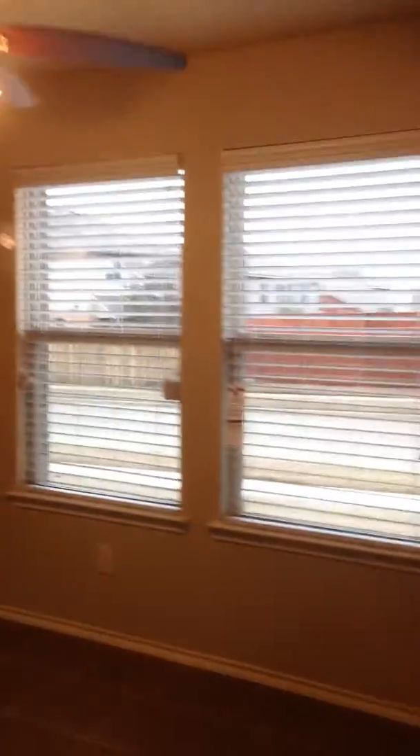From what I can see, everything is here from the builder — all your paperwork that's left here. All your blinds still have their tags on them because they just finished this home.